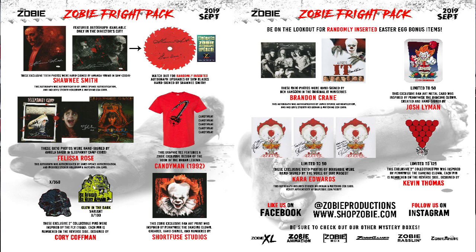That's a lot of Easter eggs and upgrades — that is awesome. See, that's what we offer you. Go like us on Facebook at Zobie Productions or shop at shopzobie.com. Follow us on Instagram as well. Be sure to check out other mystery boxes from the Zobie XL, Zobie Animation, Zobie Box, Zobie Gamer, Zobie Wrestling, and Zobie Anime.